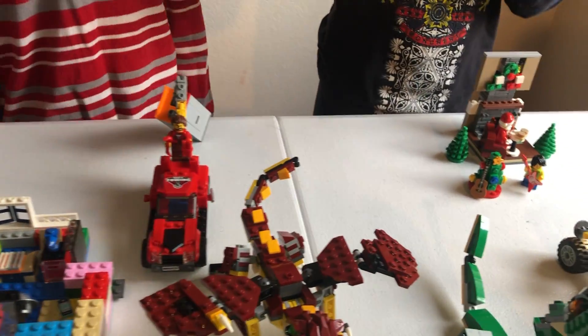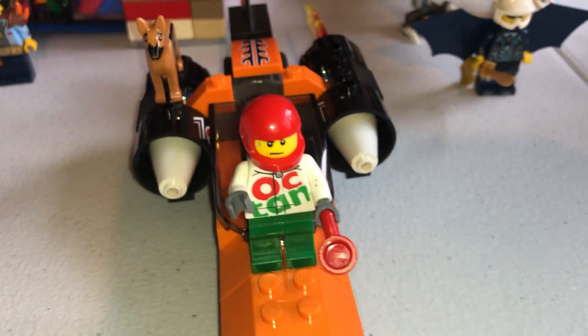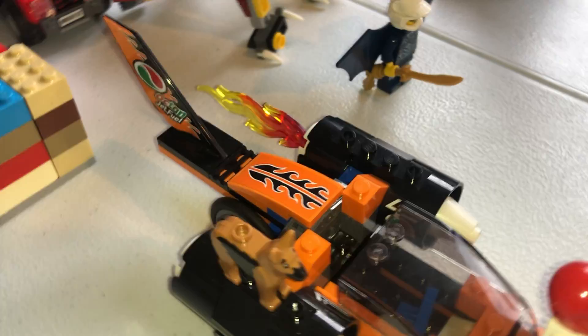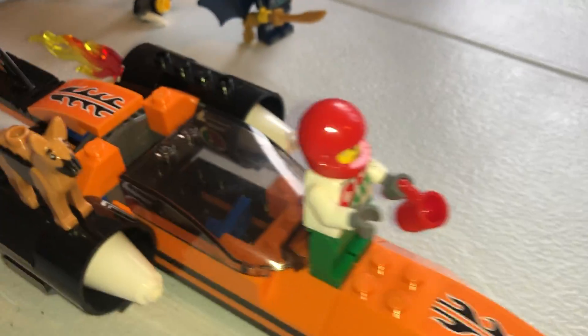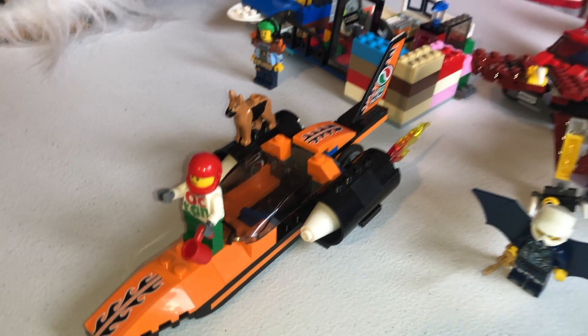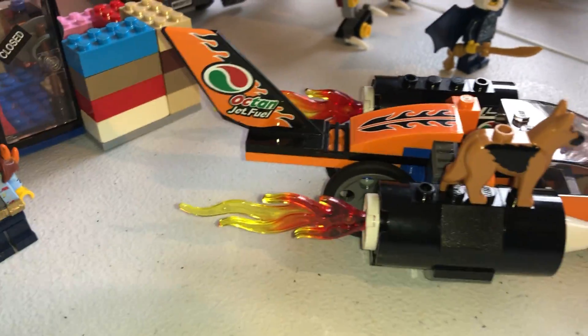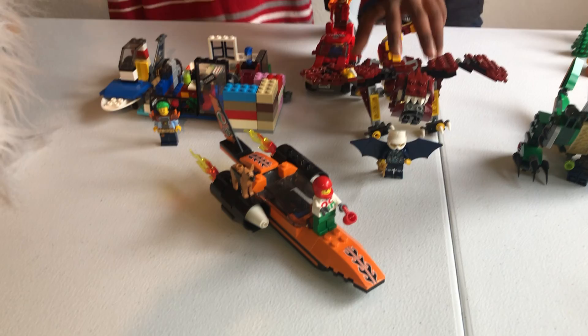Next one is the speedster. We have a grumpy racer that really wants to win. He has a mug — man, he's sweating like crazy, maybe because it's like five minutes until his race or something. And he has his pet dog right here. There's another motor engine right there. Okay, let's move on to the last vehicle.